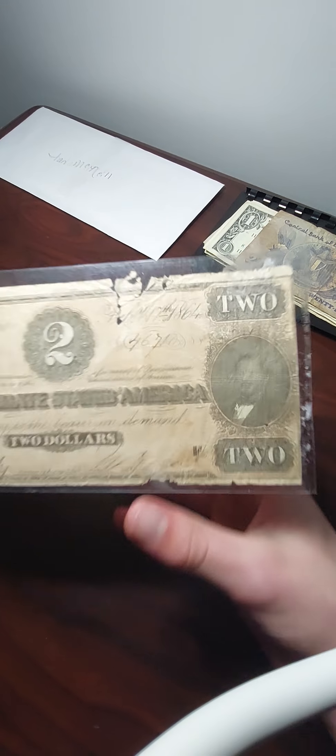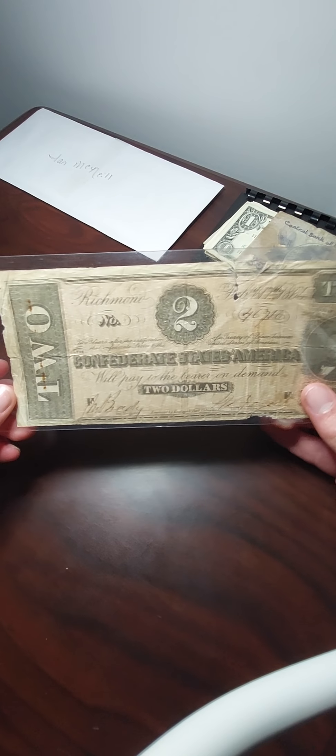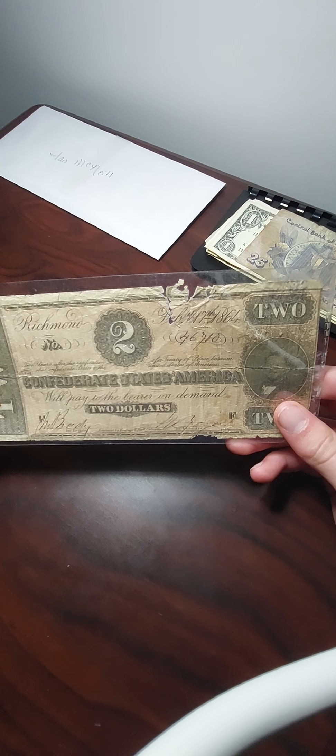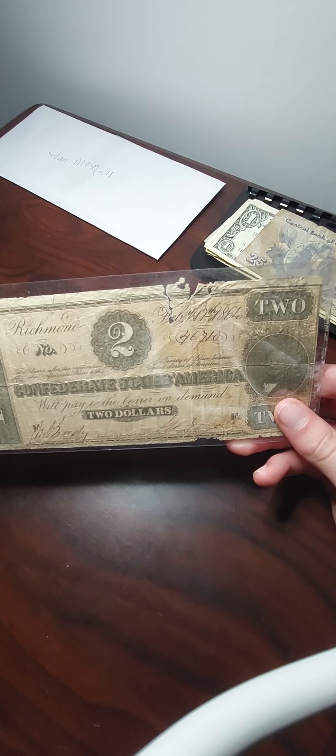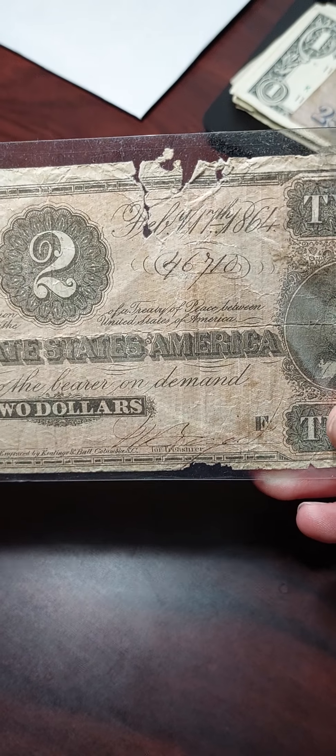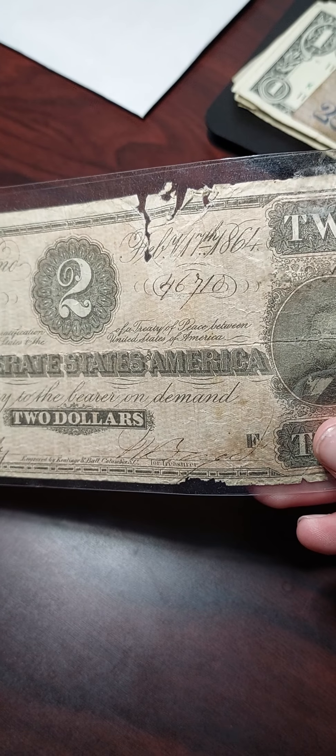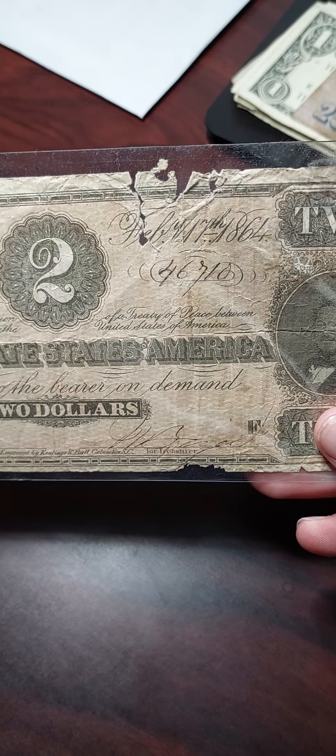I'm going to start with this, which I got today. It is a $2 Confederate bill for Richmond, and the date on it looks to be about February 11th, 1864.